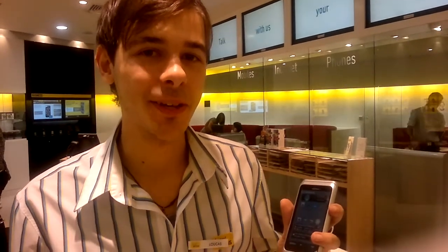So come get the E7 from Loucas at Yes Optus Chadstone, right on the $79 cap.